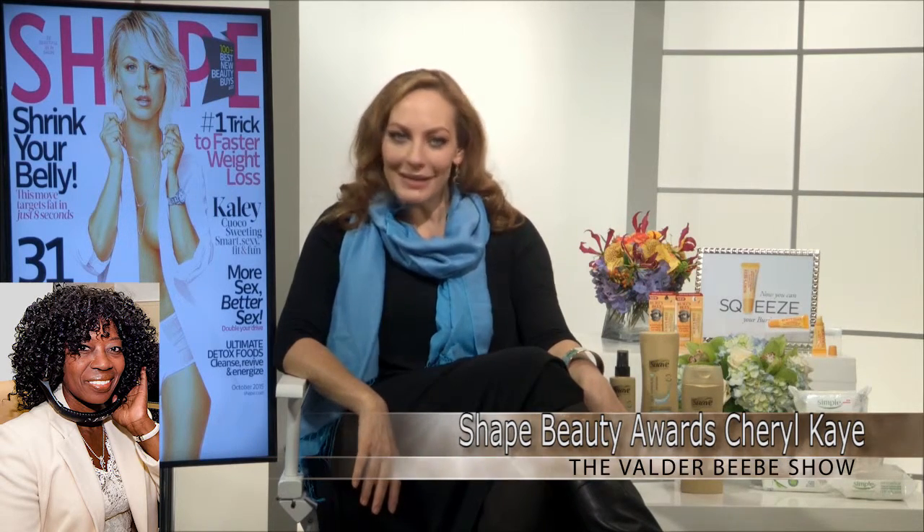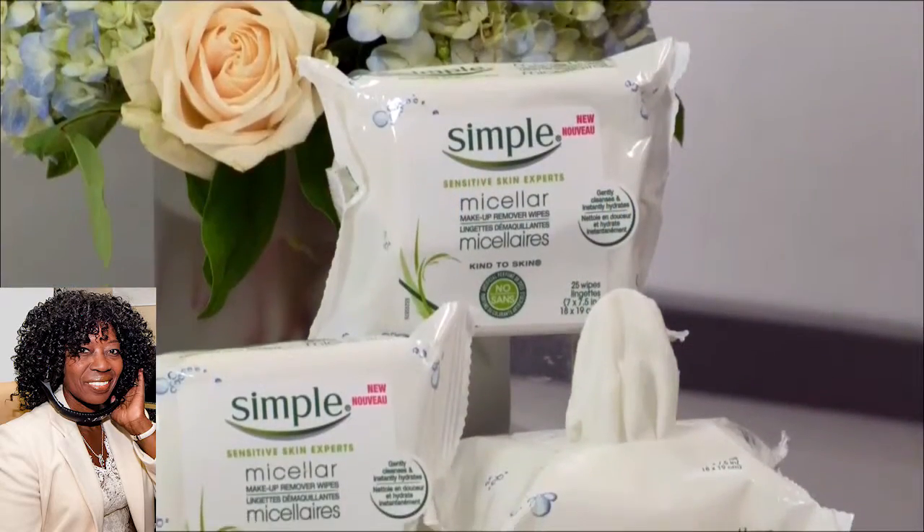Well, I know quite a lot of things. Thank you very much. The Shape Beauty Awards was incredible this year. We had so many entrants, and we found the 59 very best products that you're going to want to go out and get. The first one is the best makeup remover, and it's Simple Skin Care Micellar Makeup Remover Wipes.